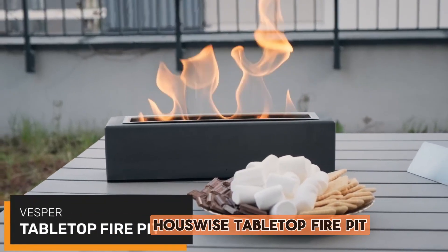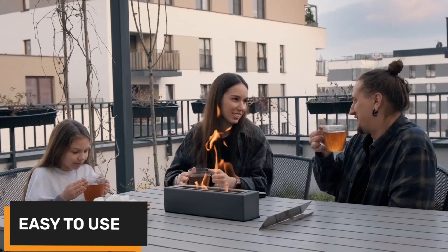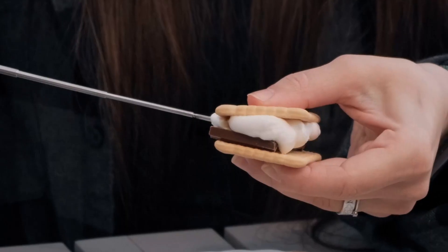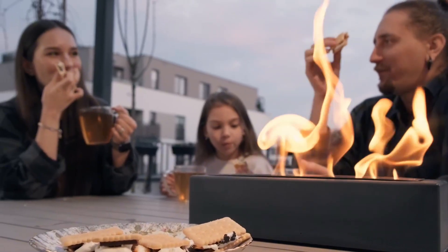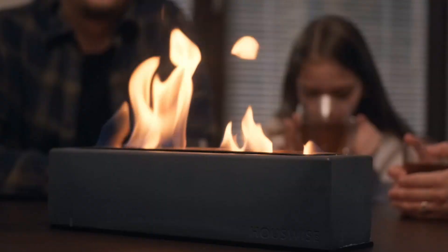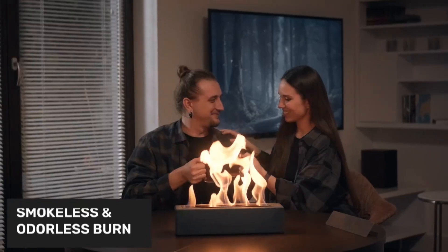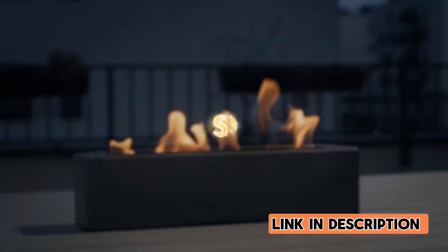Number 5: Housewise Tabletop Fire Pit. The Housewise Tabletop Fire Pit is a versatile and stylish addition to any indoor or outdoor space. With its small size, it can be easily moved and placed on a tabletop for a cozy ambiance or used as a s'mores maker for a fun family activity. The dark gray rectangle design adds a modern touch to any decor, and the mini tabletop fireplace can be used as an indoor fireplace during colder months. Made with high-quality materials, this portable fire pit is a must-have for gatherings and relaxation.